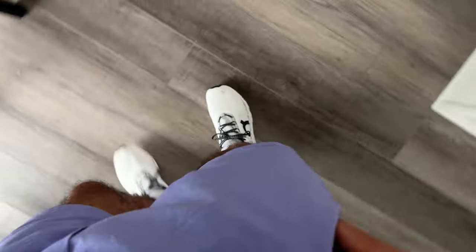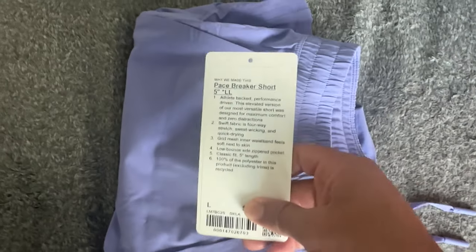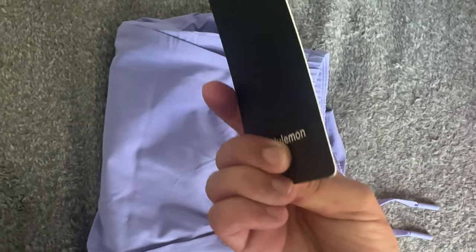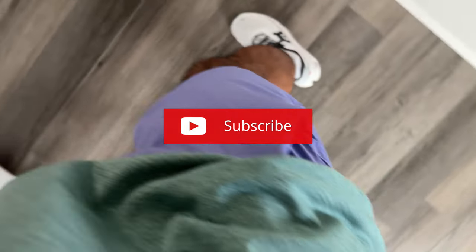The Lululemon shorts I'm talking about are right here. They're the Pacebreaker 5H in this awesome purple, lavender colorway. Let me know down below if you guys like these. I have so many of these. Make sure you check the cue card up here because you'll see my other Pacebreakers. I love these shorts. They're amazing.